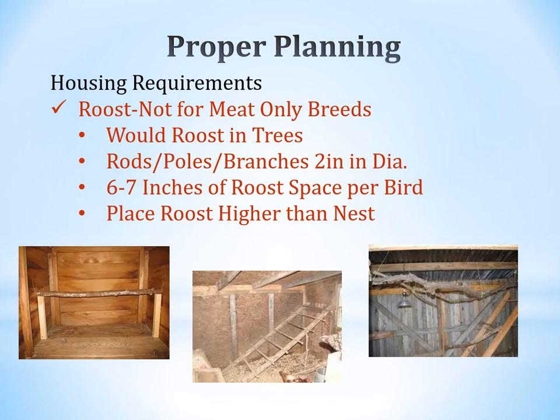Roosts are not for meat-only breeds — these birds would roost in trees if able. You can put rods, poles, or branches two inches in diameter, with at least six to seven inches of roost space per bird. Roosts need to be higher than the nest boxes. Options include a single roost pole, a roost ladder with multiple bars, or a tree limb placed in the top of the coop.